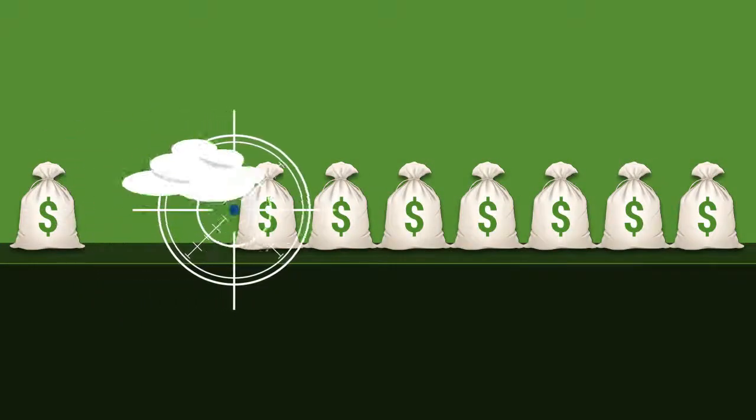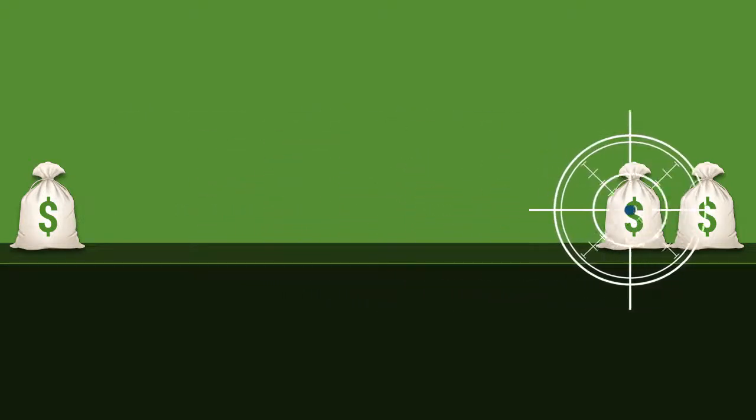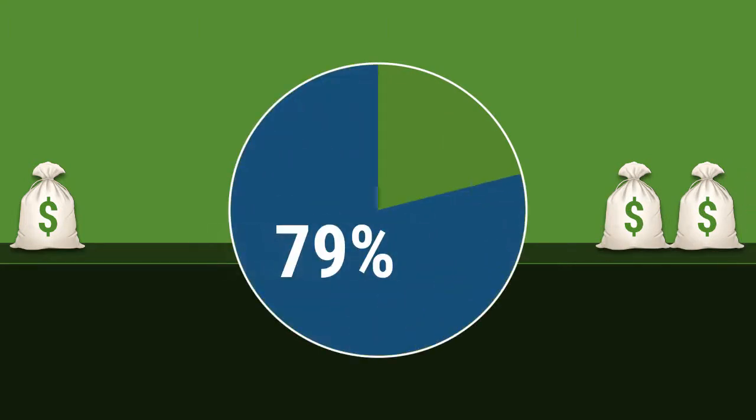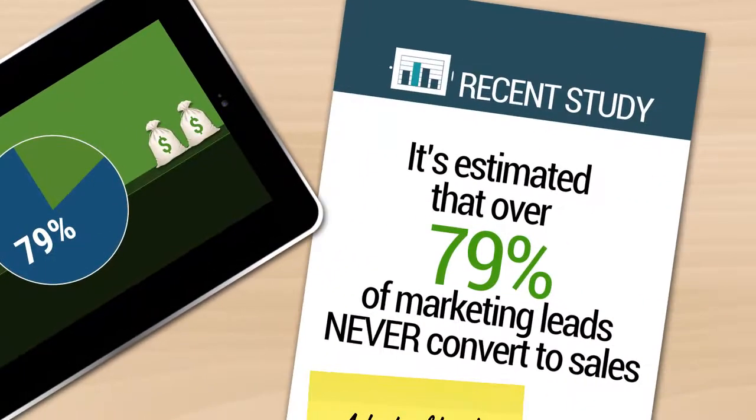Do you know the one thing that is silently killing 79% of your online business profits at this exact moment? What if I told you that 79% of your profits are currently going unnoticed and are completely vanishing into thin air? Well, consider this study: it's estimated that over 79% of marketing leads never convert to sales.